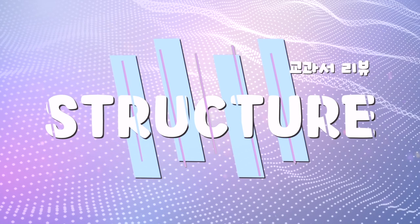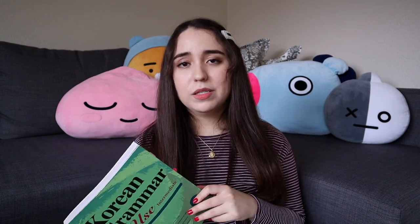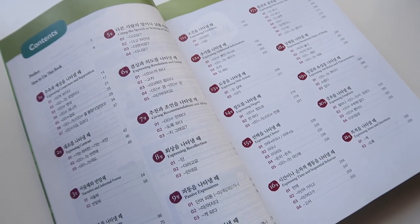Let's start off by talking about the structure of this book. If you didn't notice, this book is very thick, very heavy, very expensive. One of the reasons it's so thick is because it has somewhere around 60, 70, 80-plus grammar structures in it.